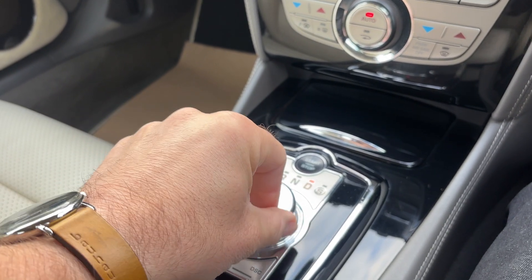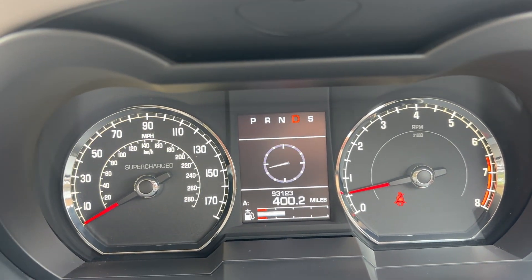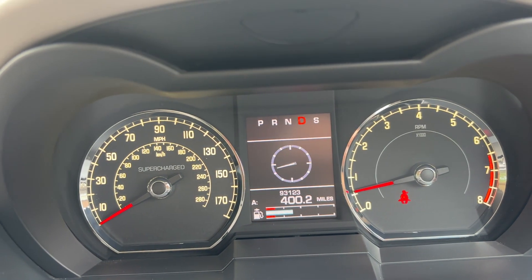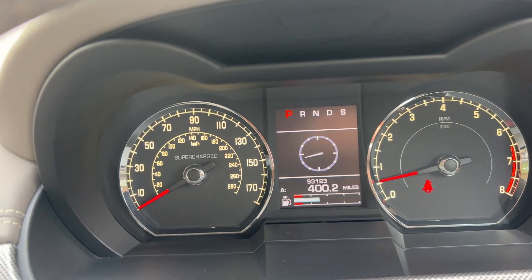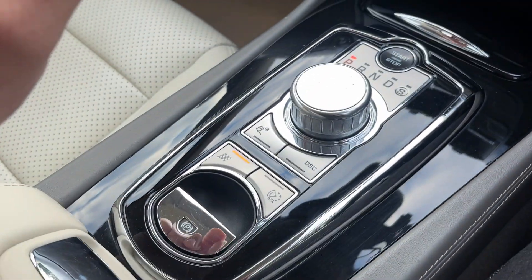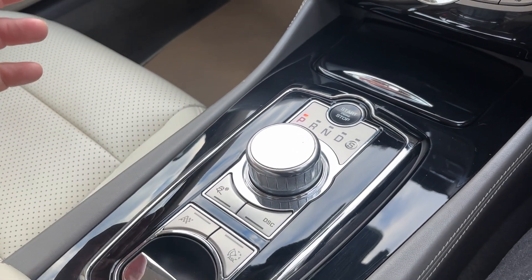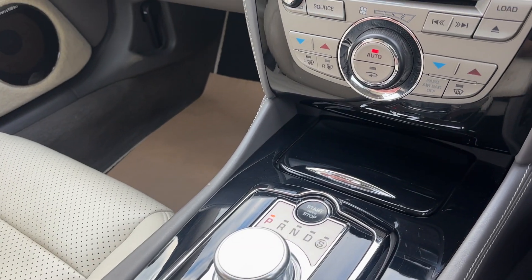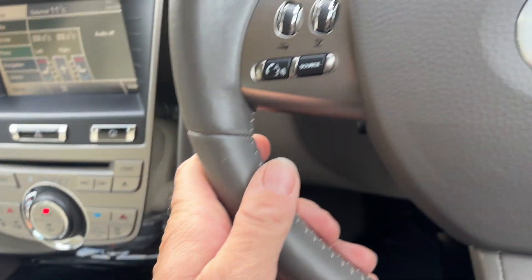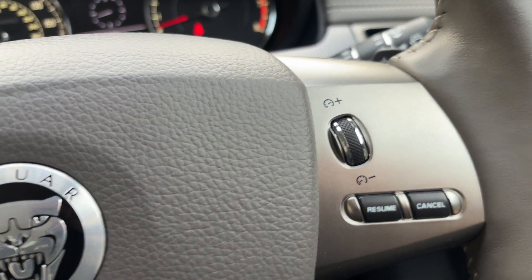Parking sensors all round. Carrying on with the gearbox — pop it in Drive. If you push down and twist, you've got Sport mode, shown as 'S' highlighted instead of 'D'. That really does sharpen things up. We also have a Dynamic mode down here as well, and that really sharpens things up further.